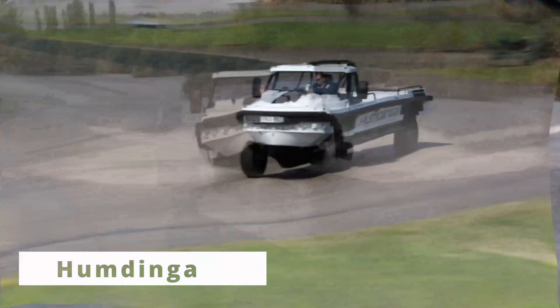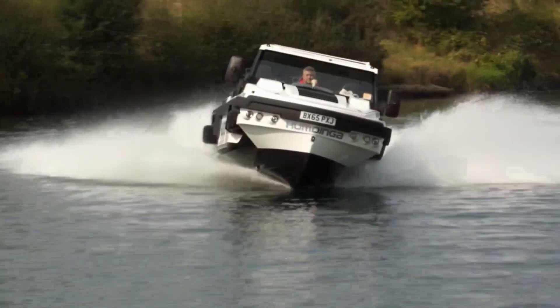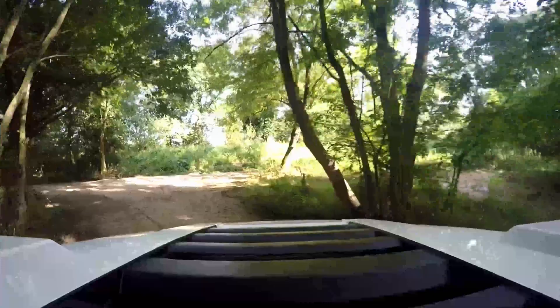For those who want to transition between land and water with ease, check out the Humdinga. This amphibious vehicle is built to handle both terrains with powerful diesel engines and sleek design, perfect for explorers who need flexibility.